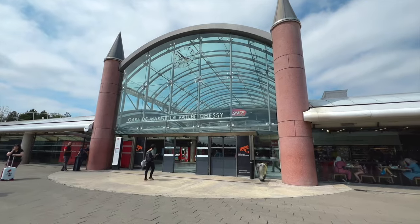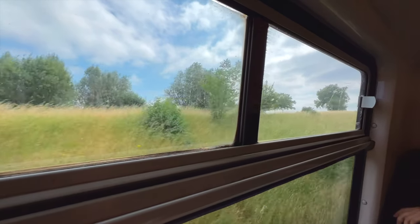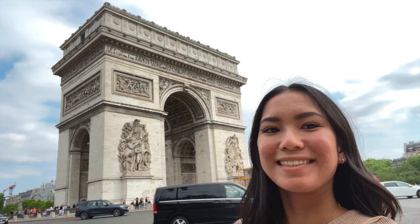After Disneyland we took the train back and it turns out we ended up right under the Arc de Triomphe. It wasn't really on our itinerary — we weren't planning to go there — but thankfully the train station stopped right there. We tried to get underneath the Arc itself but I think you have to pay to cross to it. We ended up across the street no matter which way we walked, so we only saw it from afar, but I'm so happy I got to see it.